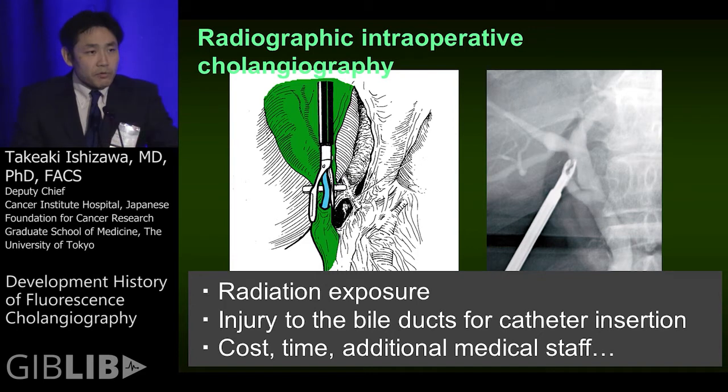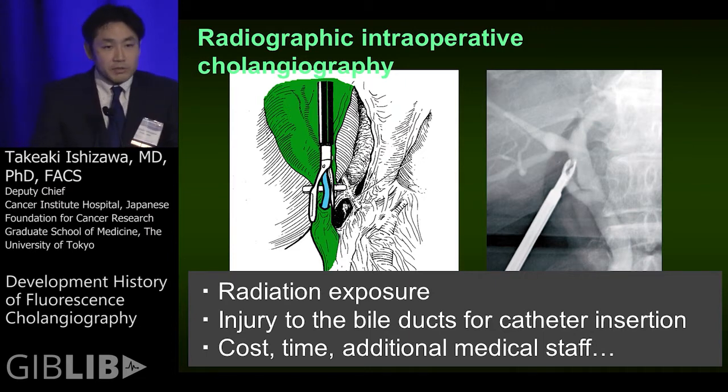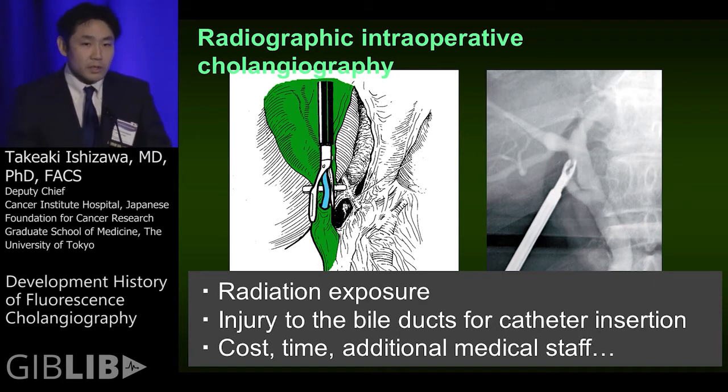When I learned about the fluorescence property of ICG, I decided to set the bile duct as the target organ of fluorescent imaging, because conventional radiographic cholangiography has several limitations such as radiation exposure to medical staff and patients, the need to make an incision on the bile ducts for catheter insertion, and additional cost, time, and medical staff.